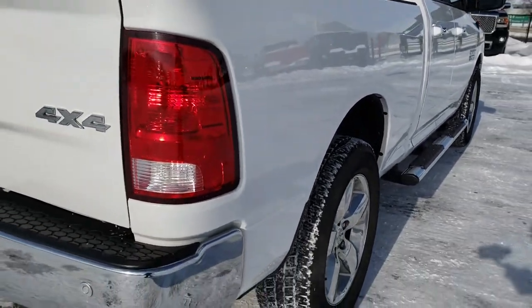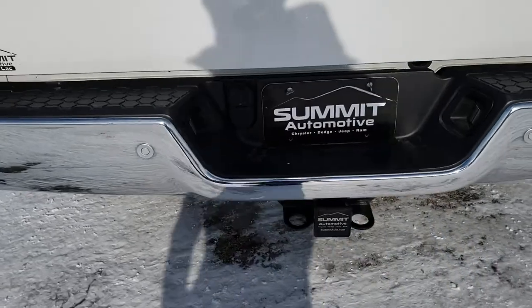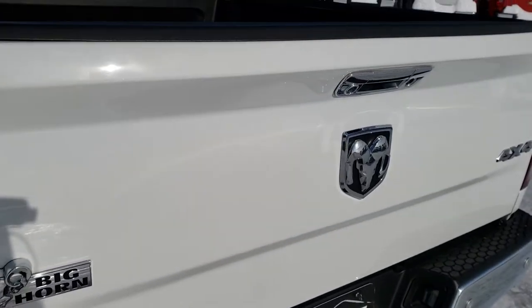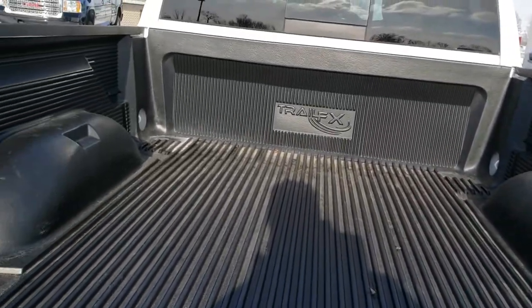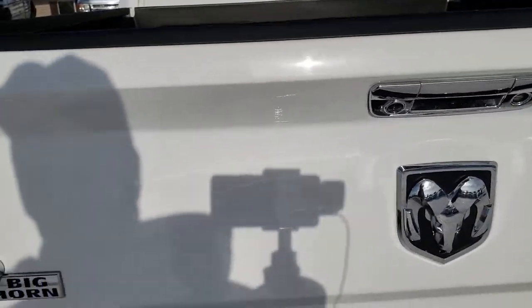As we come around to the back of the vehicle, you'll notice it has the backup sensors. Full towing package, which includes receiver hitch, 4-pin and 7-pin wiring. The tailgate is in excellent condition — I didn't see any imperfections on that. It has a locking tailgate.